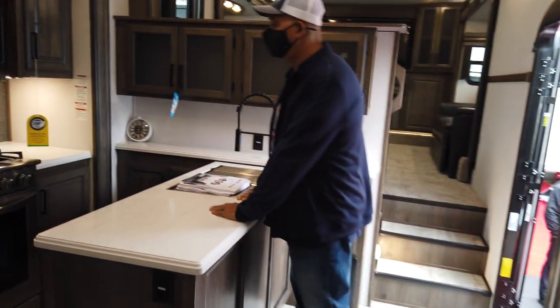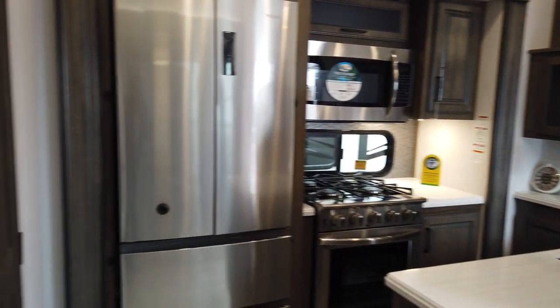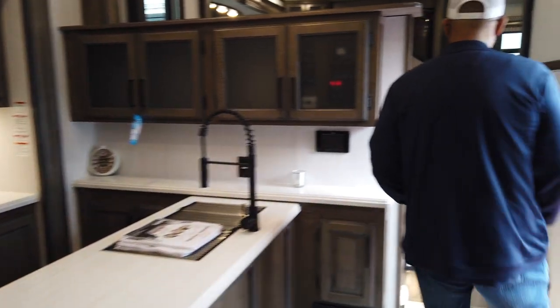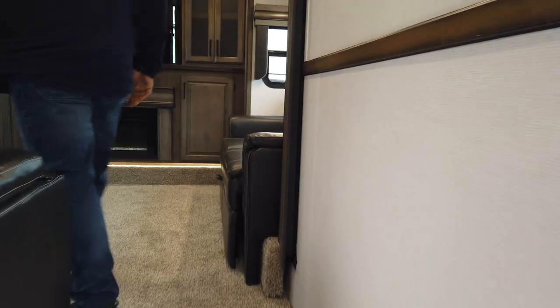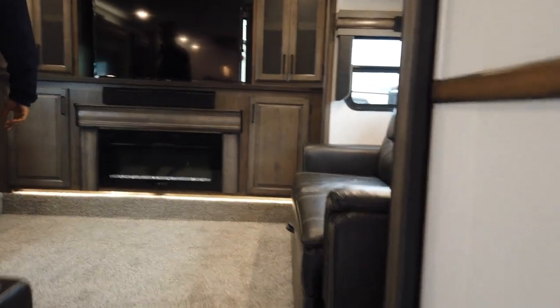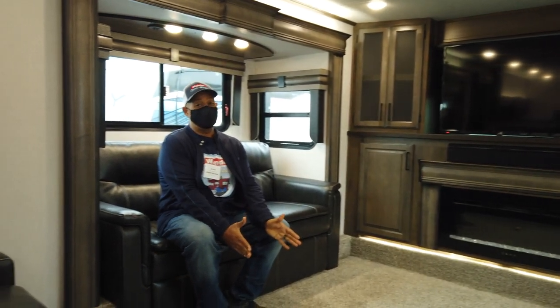Nice island — I love the Insignia there, I really like it. Nice front living, although I've got to say, I'm not a fan of carpet.